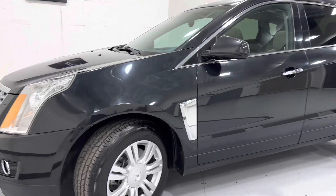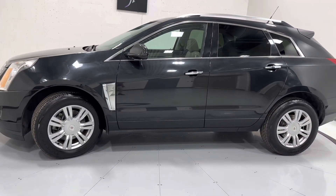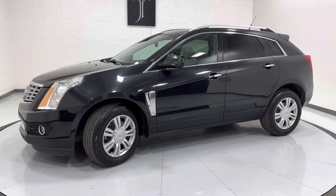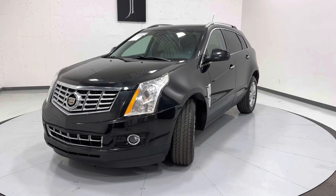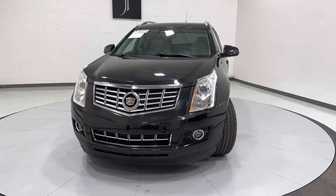If you'd like more information on this vehicle, as well as high-definition pictures, you can view that online at TJChapmanAuto.com. You can also view the rest of our inventory there. We do ship nationwide. And if you prefer to call or text, you can do so at 801-456-9710. Thanks for checking out this Cadillac, guys.